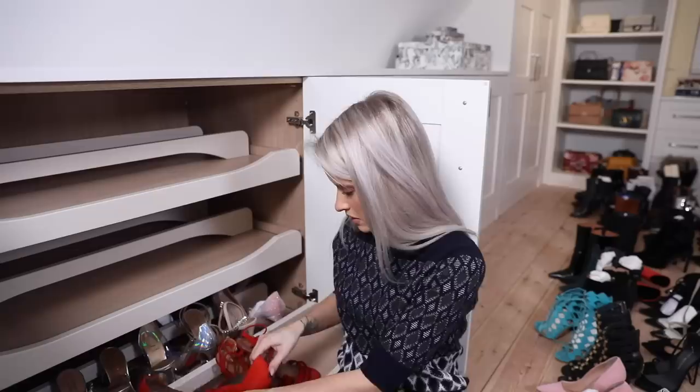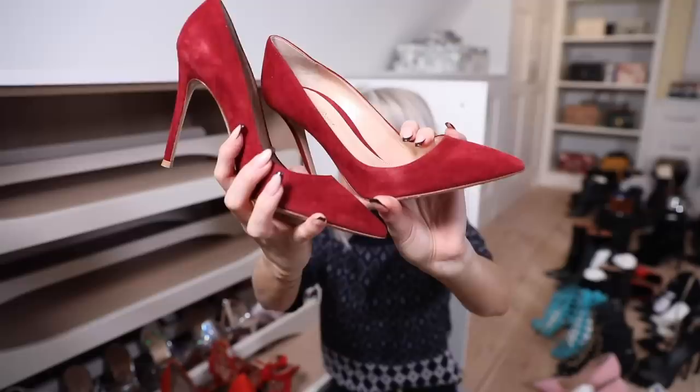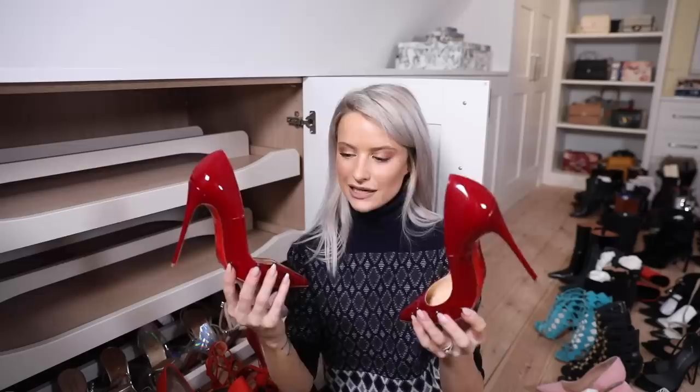A pair of Gianvito Rossi's in beautiful cherry red suede - I have these in black too and they're such a fantastic pair for everything. Then my Louboutins at 120 millimeter heel - they are very uncomfortable, I'm not going to lie, but they look absolutely killer.